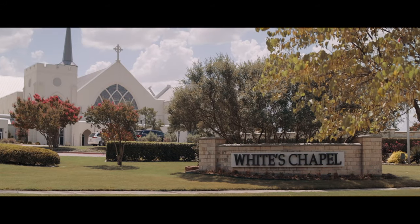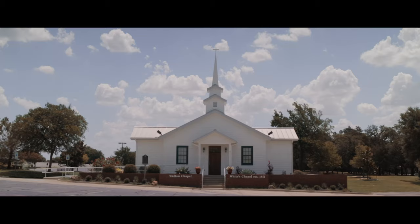My name is Craig Rowley and I'm the Director of Technology here at White's Chapel United Methodist Church.